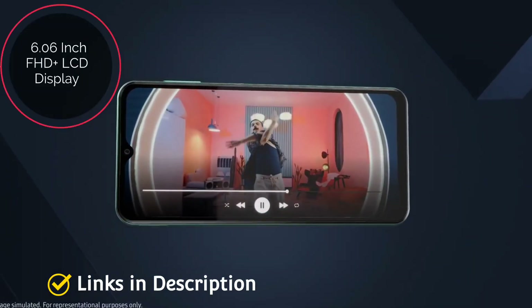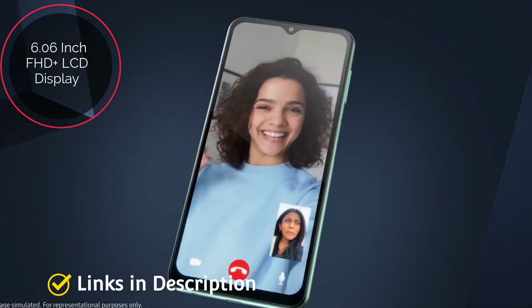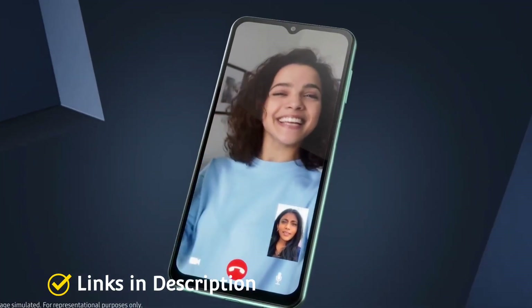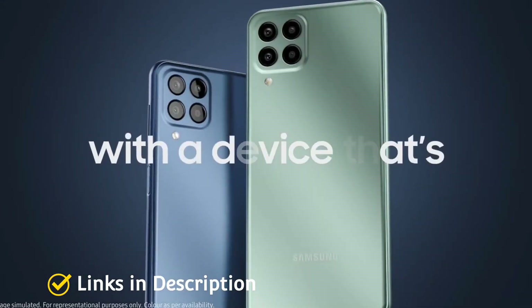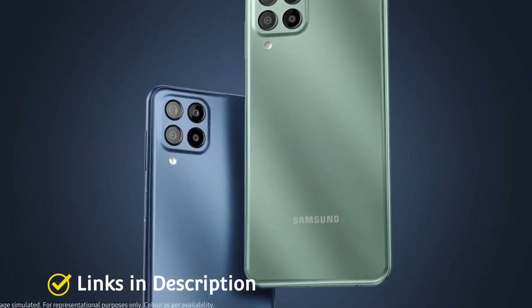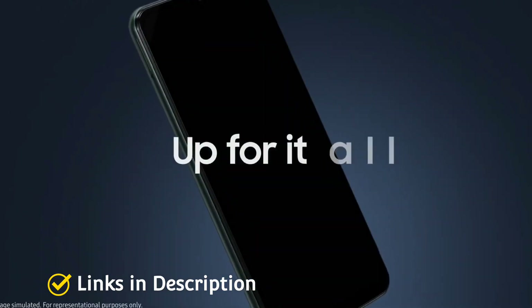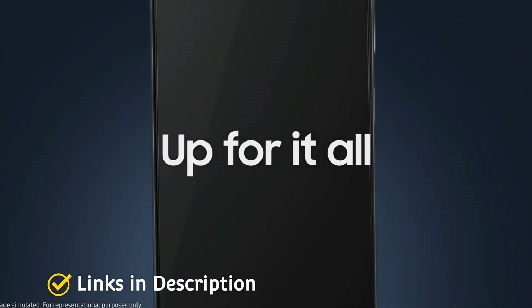The front sports a 6.6-inch full HD+ LCD panel with a 120Hz refresh rate, while the rear houses a 50-megapixel quad camera setup. Battery life is definitely a strong suit of this model, and it is also one of the more affordable phones on this list, currently priced at around 18,000 Indian rupees or around 250 dollars in the international market.